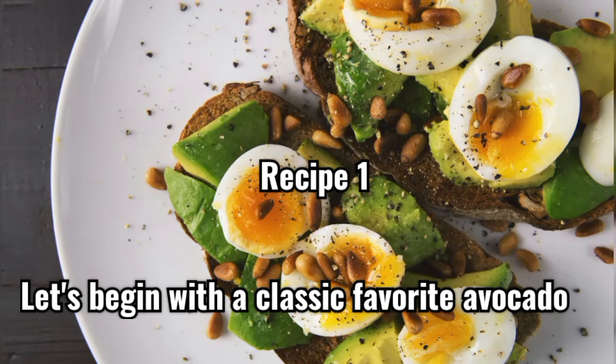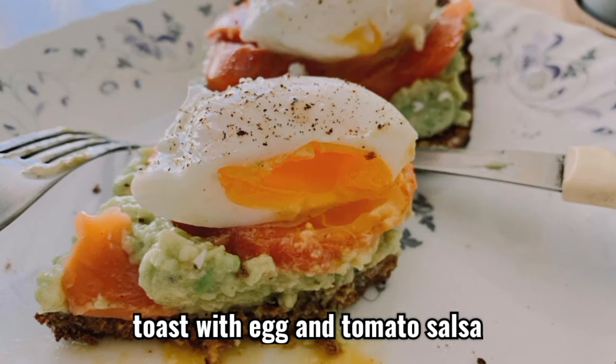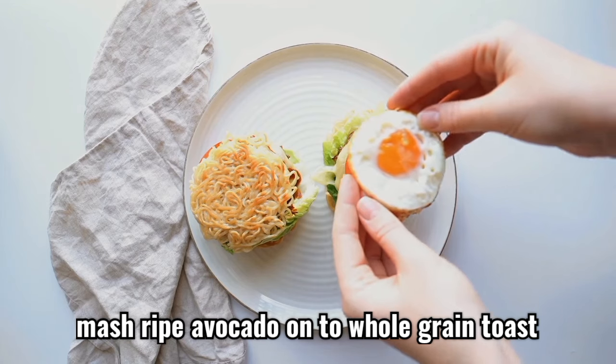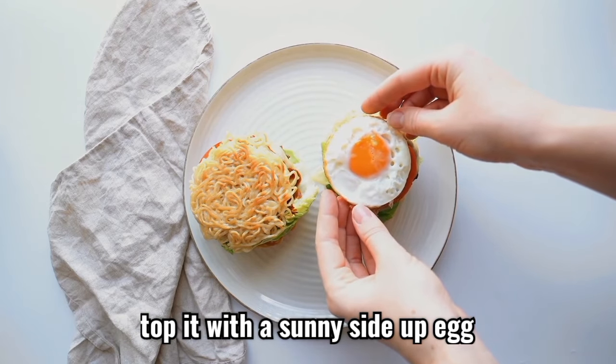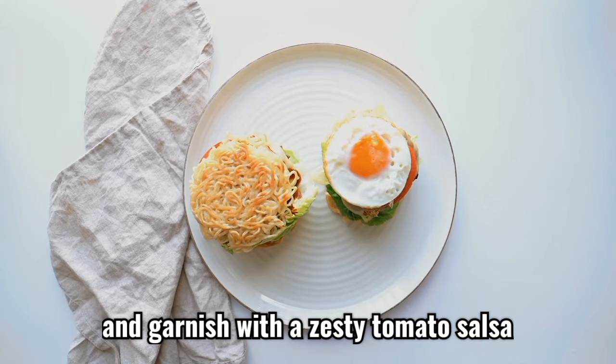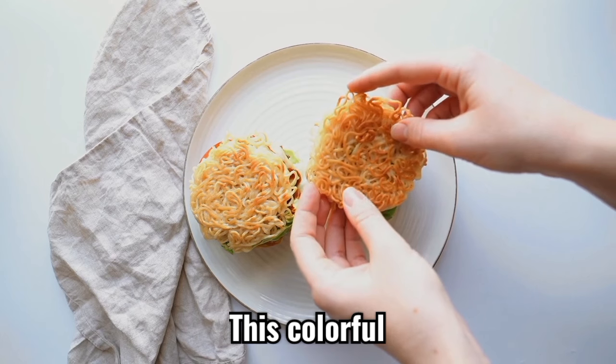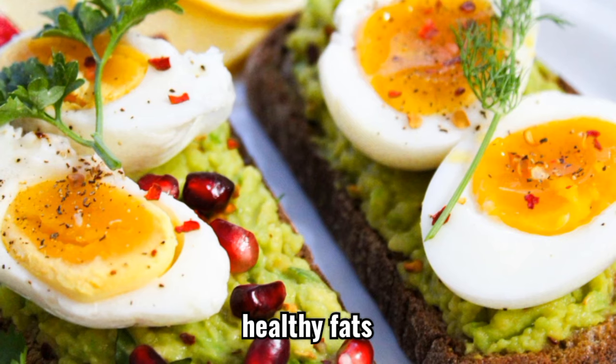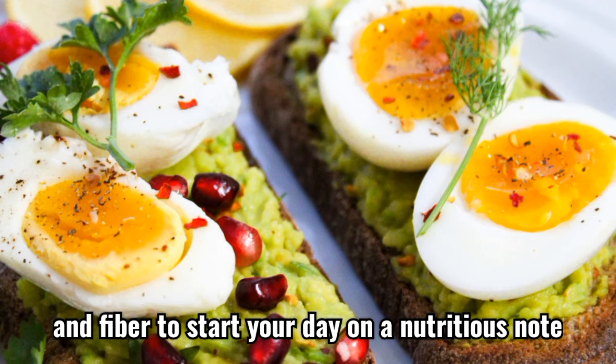Recipe 1. Let's begin with a classic favorite: avocado toast with egg and tomato salsa. Mash ripe avocado onto whole grain toast, top it with a sunny side up egg and garnish with a zesty tomato salsa. This colorful and satisfying dish offers a perfect balance of protein, healthy fats, and fiber to start your day on a nutritious note.